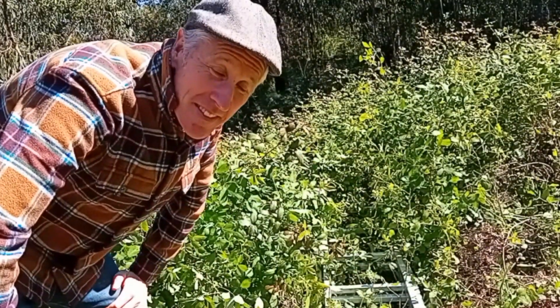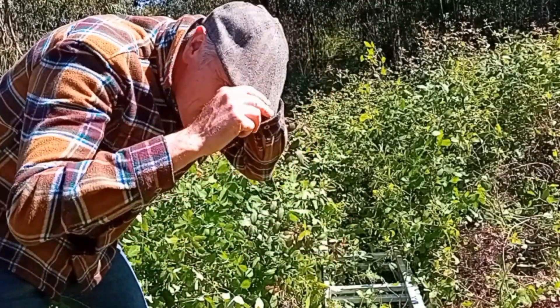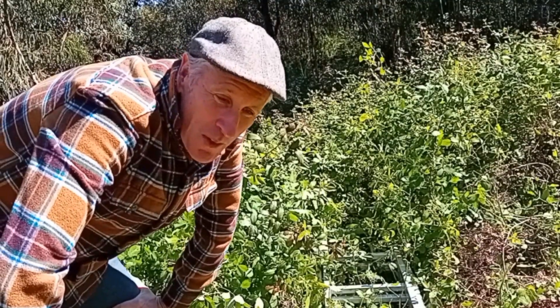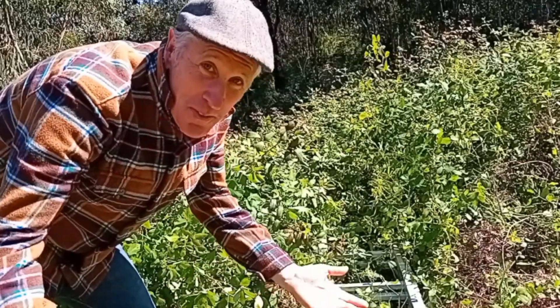A third of our property is like this. Before we've used a mini digger and machinery to remove the brambles. This time we wanted to try and do it more organically and in a way that was more beneficial to us and to animals, so we've bought goats for the first time.